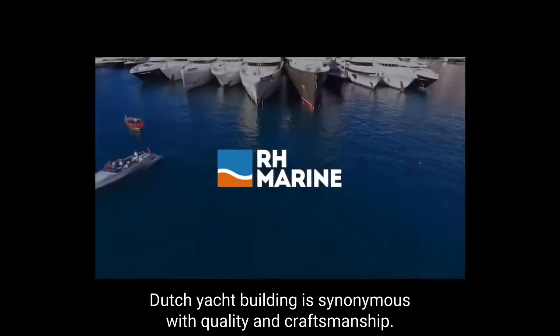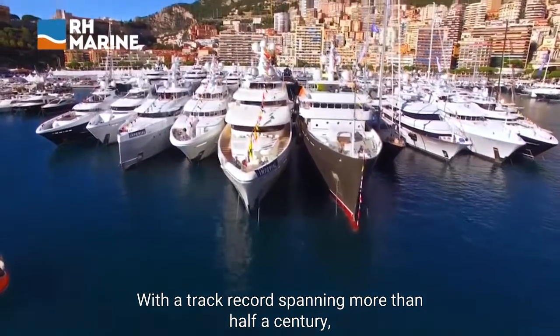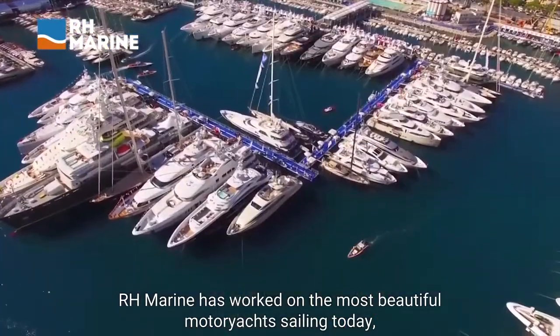Dutch yacht building is synonymous with quality and craftsmanship. With a track record spanning more than half a century, RH Marine has worked on the most beautiful motor yachts sailing today.